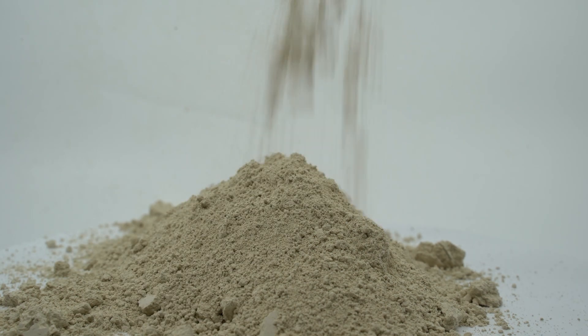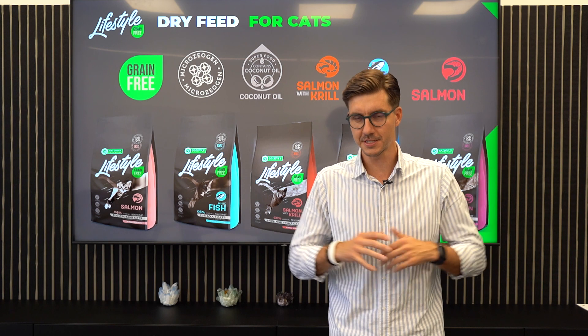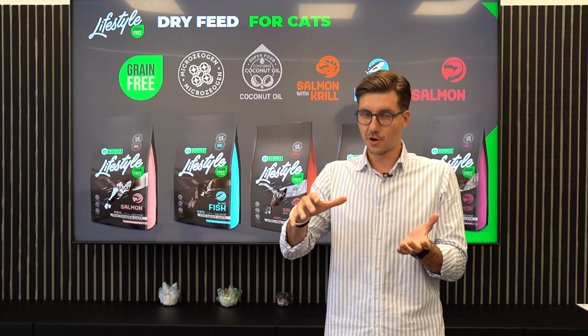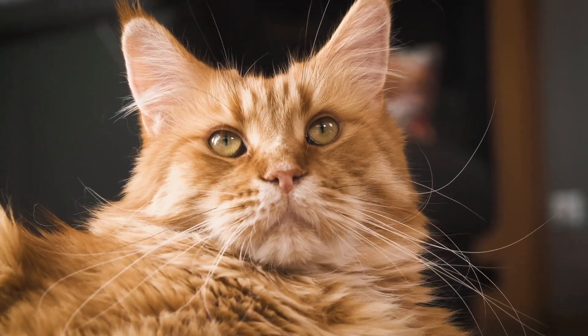It also has the microsiogen in all the product line with its detoxification properties. We control the pH level of your urinary bladder system, so we avoid the struvite formation.